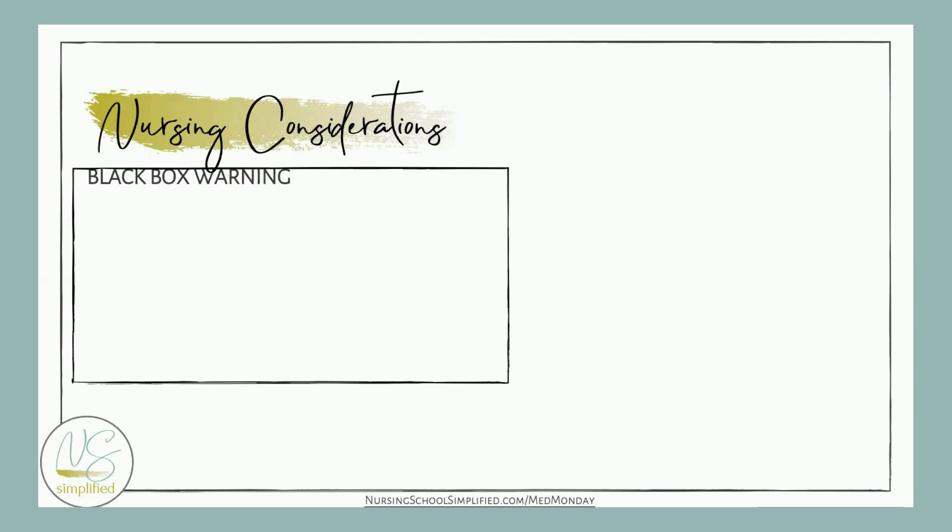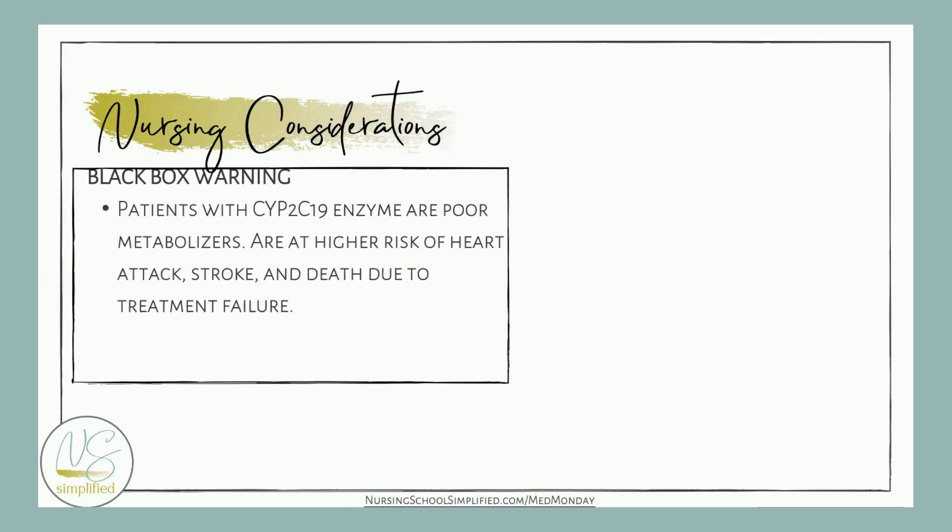This medication does come with a black box warning. Patients with the CYP2C19 enzyme are found to be poor metabolizers, which puts them at higher risk of heart attack, stroke, and death due to treatment failure. This enzyme is in the liver, meaning these patients cannot activate the medication. We also want to avoid using omeprazole and esomeprazole — that's Prilosec and Nexium — because they can inhibit this enzyme and lead to treatment failure.